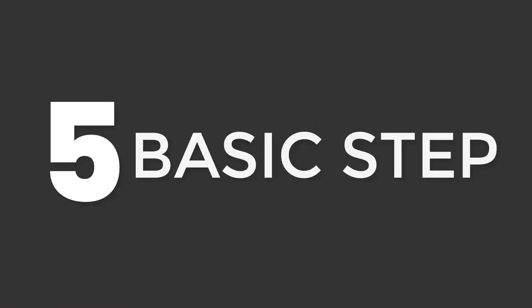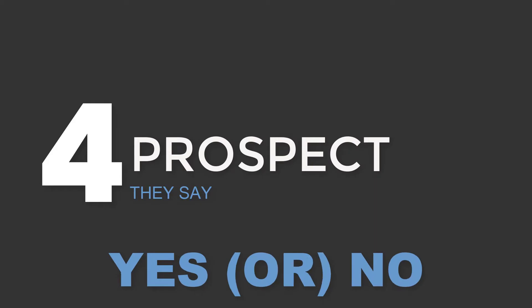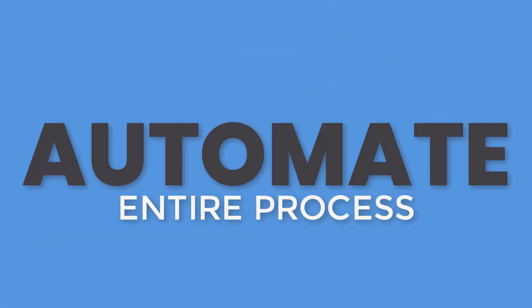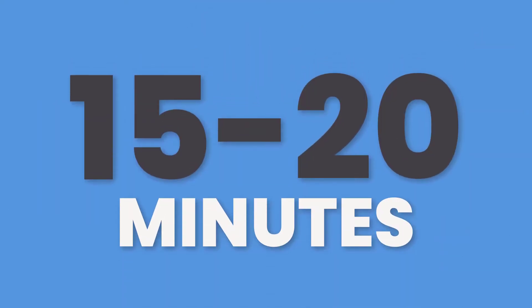It comes down to five basic steps. Number one, you want to identify who you want to talk to — do a simple search and there's a list. Number two, you send them a connection request — you've got to ask them to be friends. Third, once they connect, we start up a very brief conversation. Step four, we prospect them. Once they say yes or no, that's when we land on step five and we set an appointment.